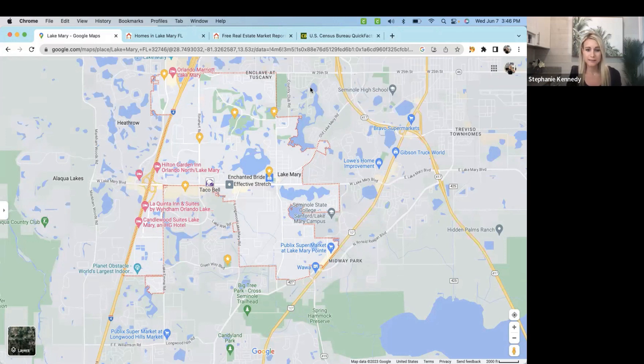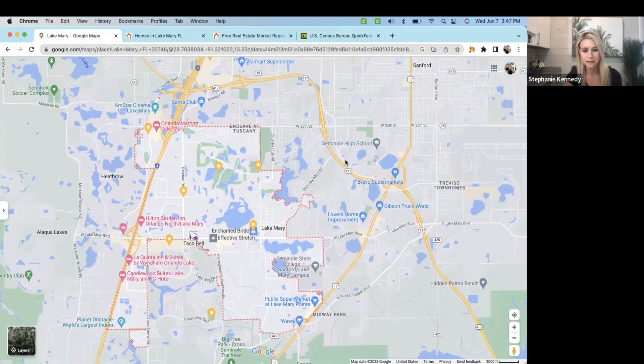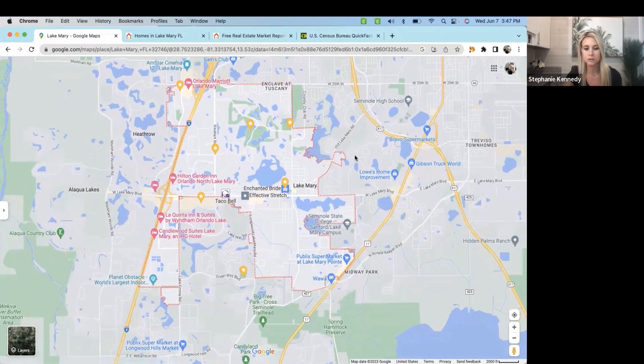Looking at Lake Mary, you have a variety of homes and different locations which stand out. You have things for kids to do, you have Seminole State College not too far away, and you have the Sanford Airport, which is about 15 minutes or so depending on where you are in Lake Mary — it's a smaller, close-by airport. The distance from Lake Mary to the closest beach, New Smyrna Beach, is about 45 minutes or so.